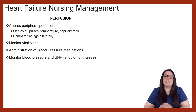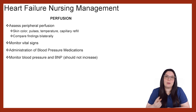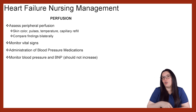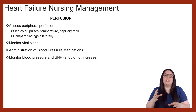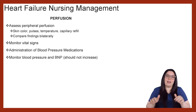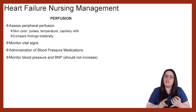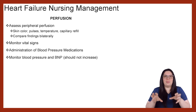We want to monitor vital signs, which are extremely important when it comes to our heart failure patients. We also want to make sure we're administering those blood pressure medications so that the vasoconstriction that could be happening due to the RAS system is addressed. When it comes to that constriction, we want to make sure that we're able to perfuse forward — perfusion forward is impeded and then we start to see congestion backwards. By causing vasodilation, we get nutrients and oxygenation where they need to go. And then we want to monitor our blood pressure as well as our BNP; neither one of these should increase, so we're assessing trends of what's happening.